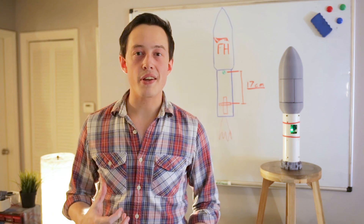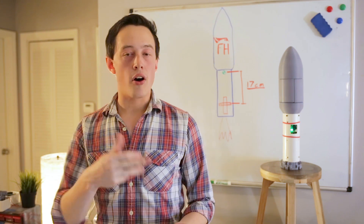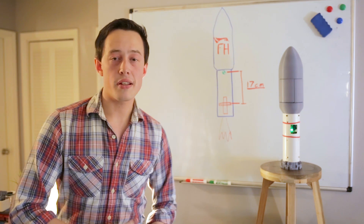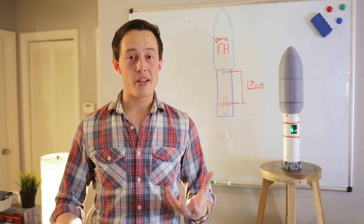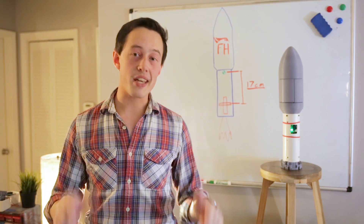Before I end the video, I want to give a big thanks to everyone who's supporting BPS on Patreon. Projects like the Falcon Heavy, landing these model rockets, all of this experimental stuff would not be possible without their help. Between all of the motors that are burned, all of the software that needs to be written, and all of this hardware that needs to be developed, this stuff gets really expensive and it just wouldn't be possible without the people there. If you're interested in supporting, there's a link in the description down below. Thank you very much for watching.